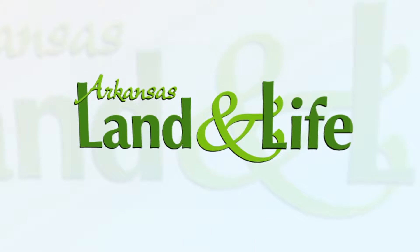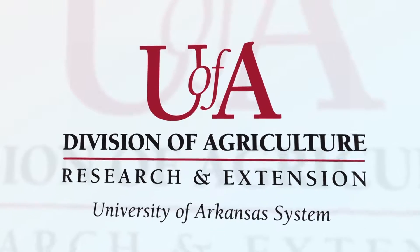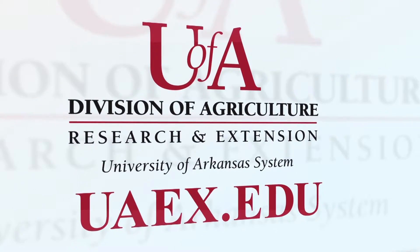The University of Arkansas System Division of Agriculture is your R&D for life. For more information on these and other programs, visit uaex.edu.